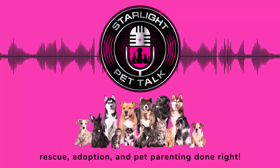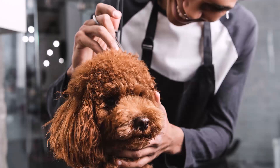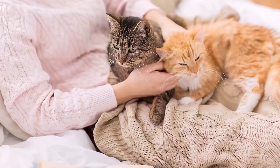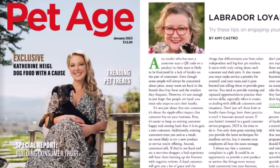You're listening to Starlight Pet Talk, a podcast for pet parents who want the best pet care advice from cat experts, dog trainers, veterinarians, and other top pet professionals who will help you live your very best life with your pets. We also share inspiring rescue and adoption stories from people who've taken their love of pets to the next level by getting involved in animal welfare. My name is Amy Castro, and I'm the founder and president of Starlight Outreach and Rescue and a columnist for Pet Age magazine.